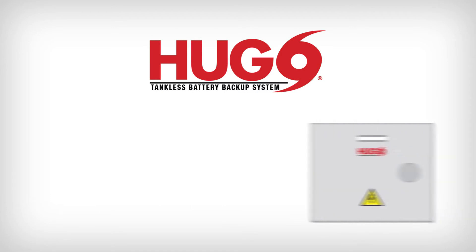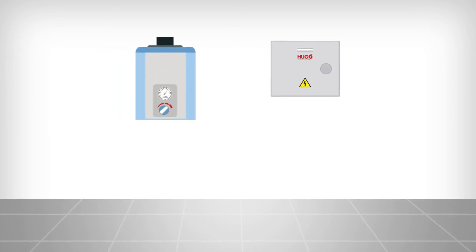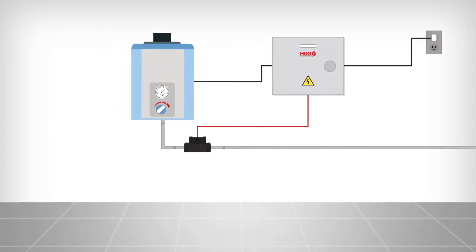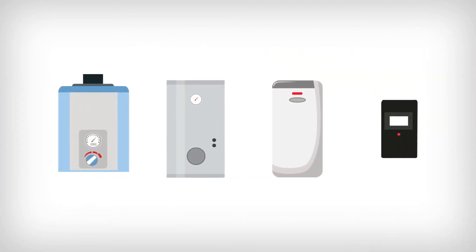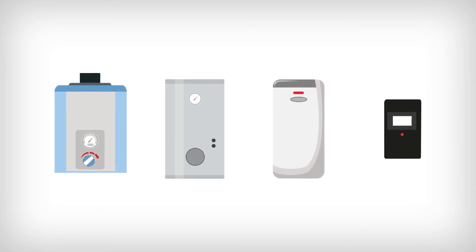Tested and approved by Rinnai to be used on their water heaters and space heating appliances, Hugo offers a battery backup solution immediately during a power outage to keep hot water flowing. Hugo can also be used to provide backup power for space heaters, computers, and other low-draw appliances.